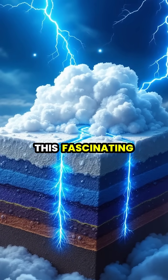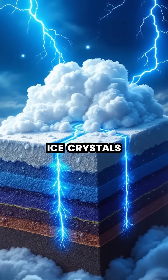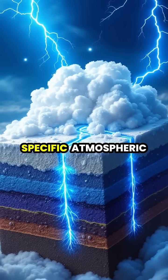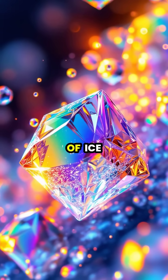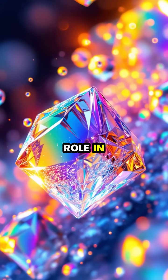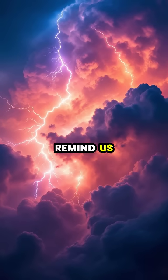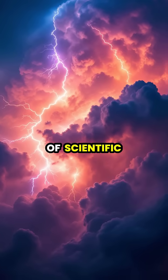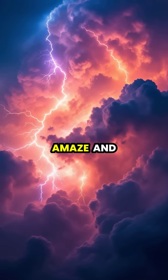Scientists continue to study this fascinating interaction between electricity and ice crystals, which occurs only under specific atmospheric conditions. The unique optical properties of ice crystals play a crucial role in creating these stunning atmospheric displays. Crown flashes remind us that even after centuries of scientific advancement, nature still holds mysteries that continue to amaze and inspire us.